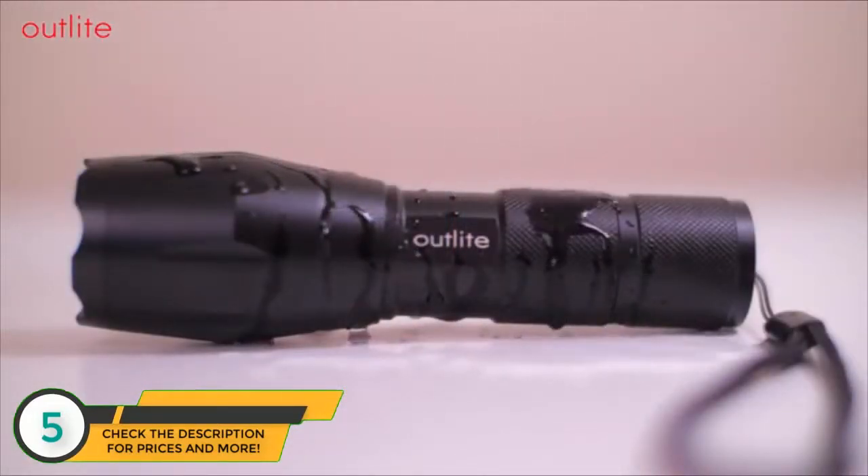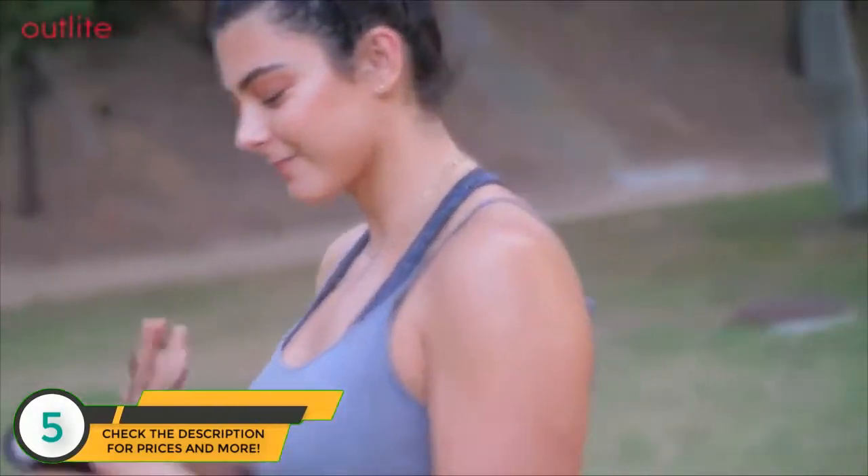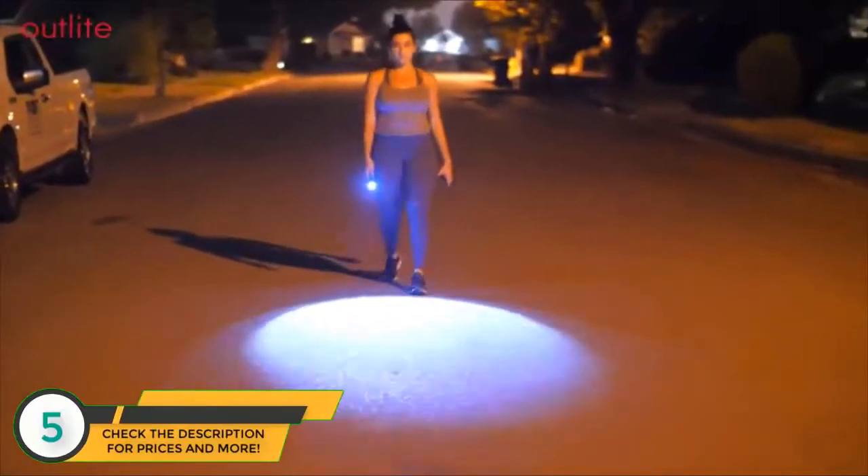It's water-resistant and shock-resistant, so you can really use it for anything like hiking, camping trips, fishing, late-night barbecues, walking your dog, and so on.